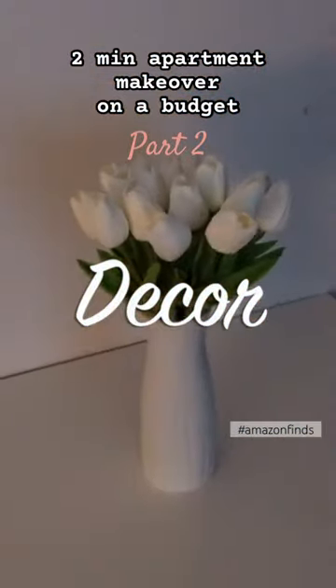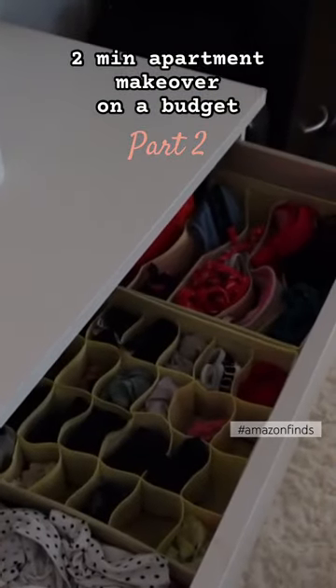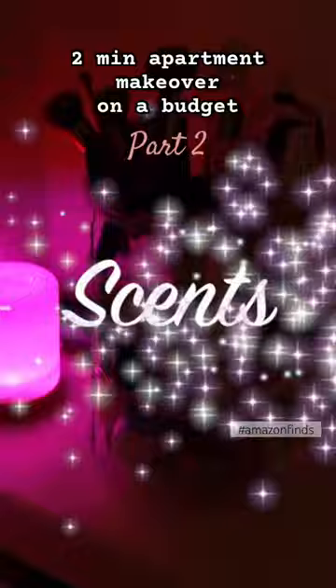The artificial tulips are just so beautiful and add so much life to the room, and it's a lot easier than having live flowers. Apart from decor, think about organization — these drawer organizers come in really handy.